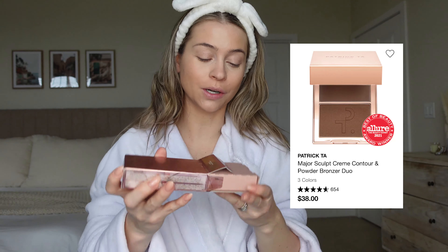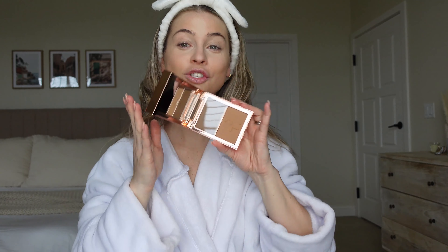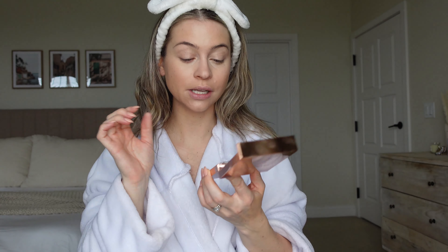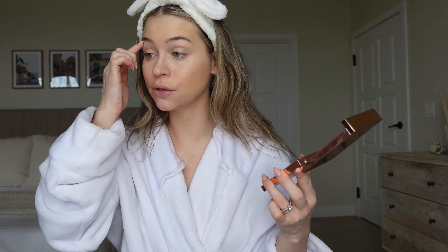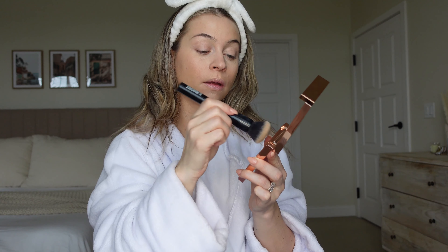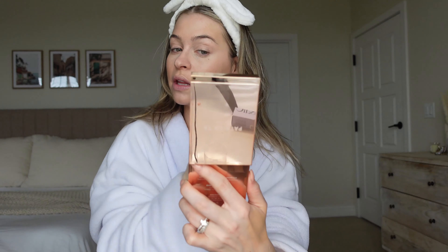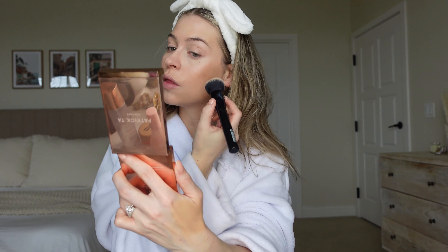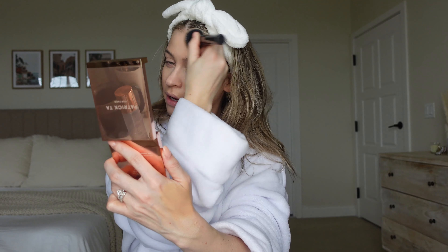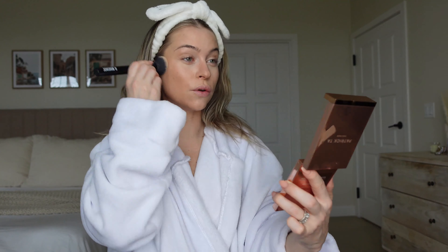Next I'm so excited about this — I got the Patrick Ta Major Sculpt cream contour bronzer. I have the blush version, but the contour has been sold out forever. I'm going to start with the cream, coat the brush pretty well, and go in. That shade is a perfect contour shade — it's more cool/neutral than bronzers I'm used to, so it's more of a contour than a bronzer. It's creating a shadow and melting into the skin. Smells good too — I think that's beautiful, so natural, it just adds a little dimension to the face.